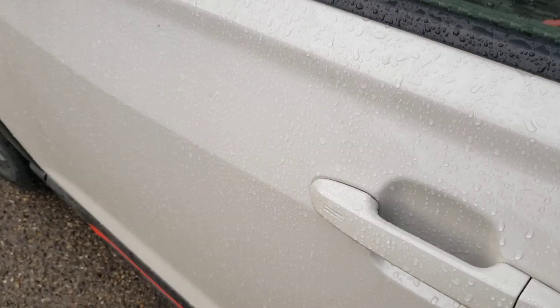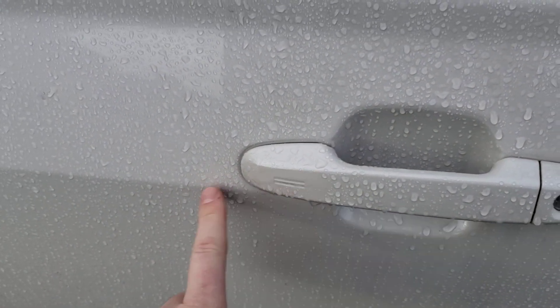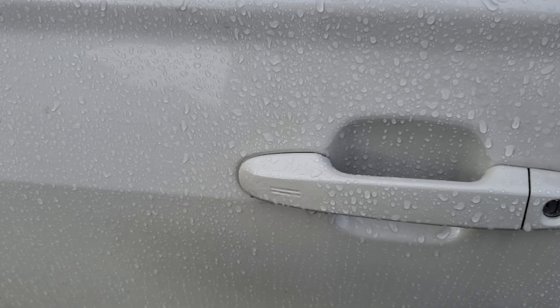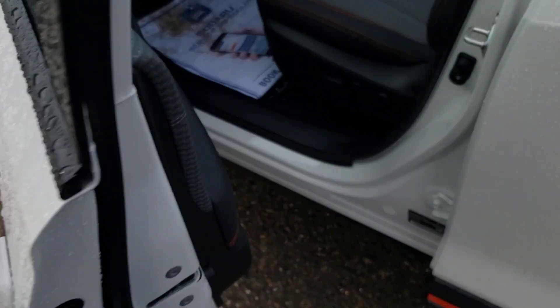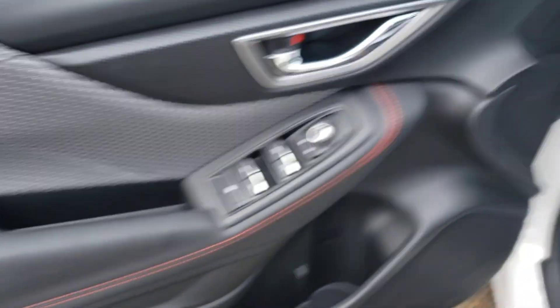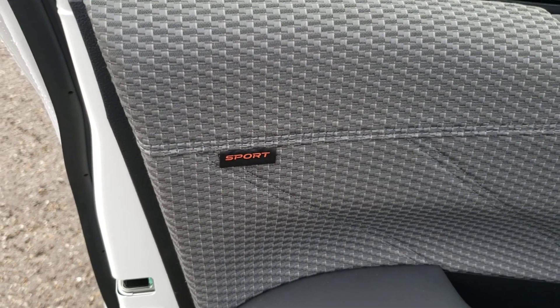It is a proximity key, so if you want to lock it — as long as you have the key on your person and the vehicle isn't running — you just put your finger on these lines and it'll lock. If I do it right now it'll just beep at me, saying the vehicle's running. On the inside: power windows, locks, and mirrors as you'd expect.